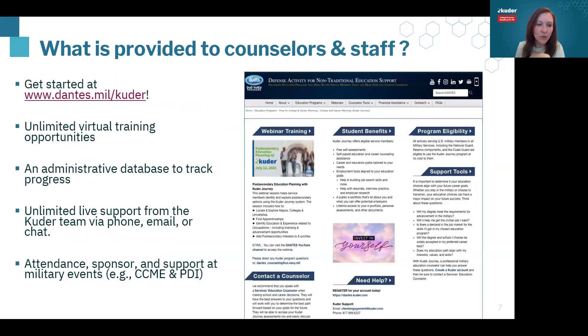Is there anything else you want to add around what is included in the Journey contract? We have what we're doing right now with the webinars. We work with Mariva and the rest of the team at Dante's to make sure you and others who need access or knowledge about the Cooter Journey system can get that. The goal is to have it almost every other month or every month. It's for active duty and reserve military members, and those who work with service members are able to create a sample account as well.